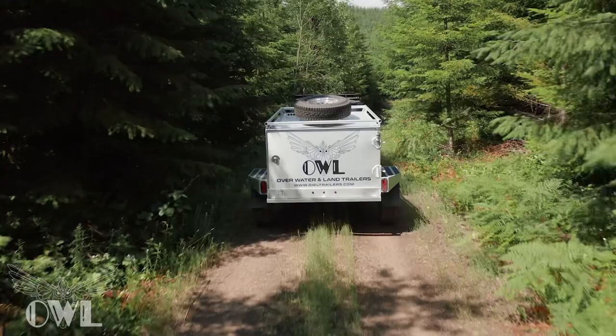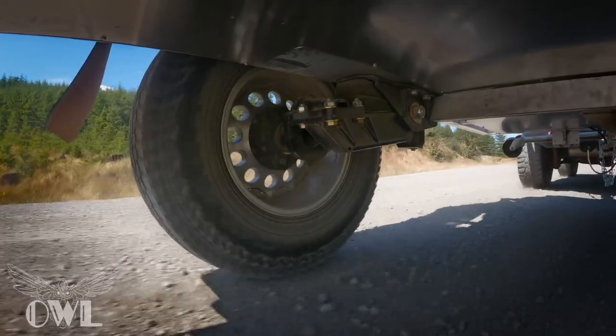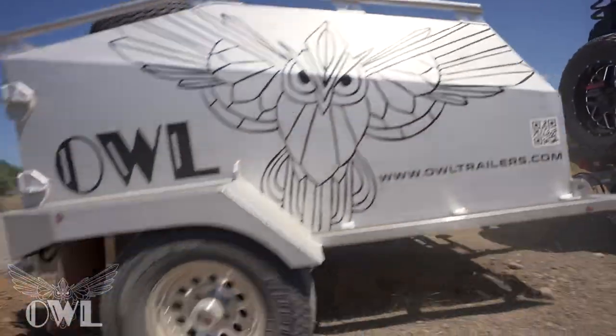The fully welded box-tube aluminum frame offers a one-ton payload and is supported by Timbren axles rated up to 3,500 pounds, accommodating up to 32-inch tires with one of the highest ground clearances on the market today.